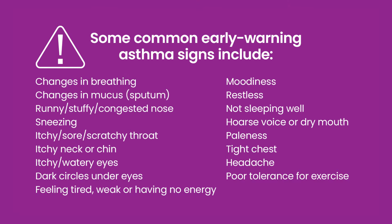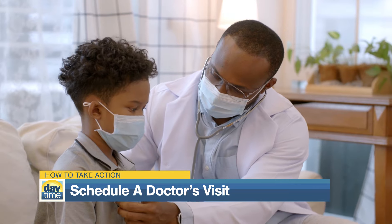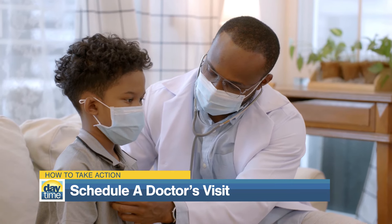Other symptoms might include mood changes, headaches, dry mouth, tightness in the chest, and low exercise tolerance. So, what can you do to take action if you notice these signs? Schedule a visit with your child's doctor. Early diagnosis and treatment are crucial.